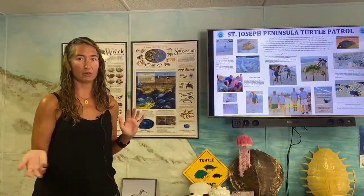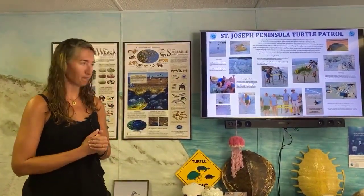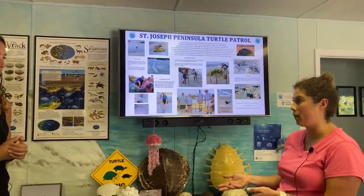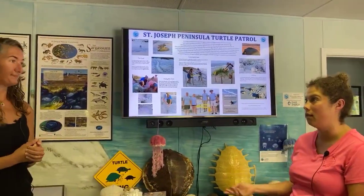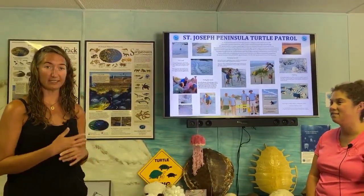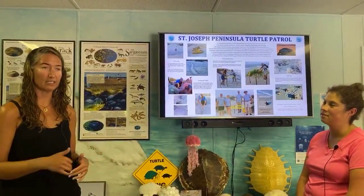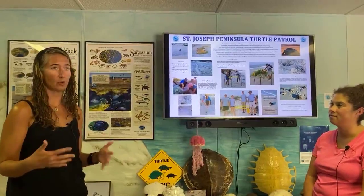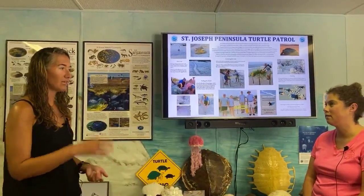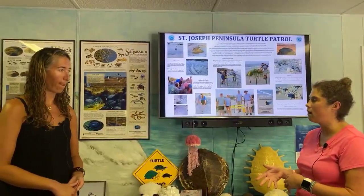These critically endangered turtles like it here in St. Joseph Bay, so it's really important. We've also had the occasional Hawksbill — Hawksbill turtles are generally in more Caribbean areas, but we've had a few show up here. It's also important to note that beyond nesting turtles, we have a huge year-round population of juvenile green turtles in St. Joseph Bay. They're green because they forage on sea grass and algae. Since we have wonderful sea grass beds in St. Joseph Bay, these turtles — about 7 to 12 years old — really love it here as a nursery ground.